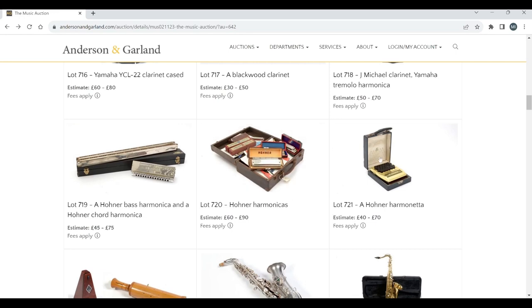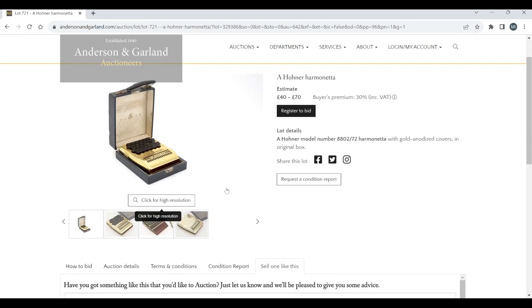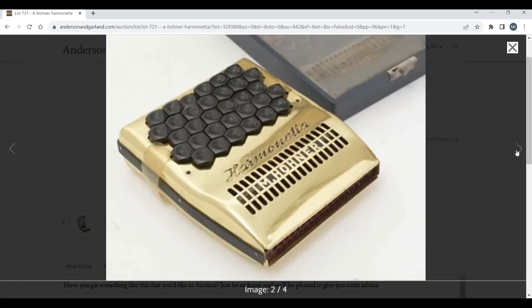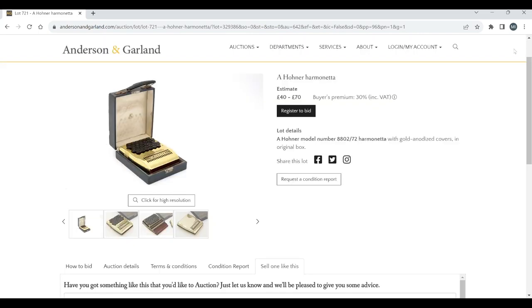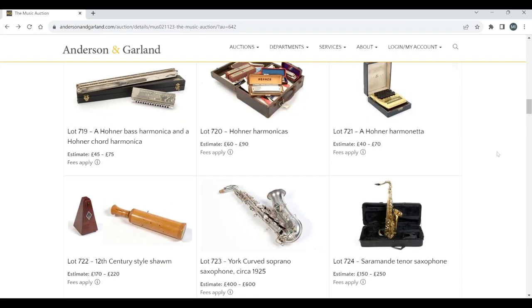A whole bunch of Hona harmonicas. There's one that's pretty interesting-looking — estimate 40 to 70. I've not seen one of these before; it almost looks like a typewriter. Wow, that's cool — I quite like that. Never seen one of those before, so that's good. Always nice to see something new in an auction.